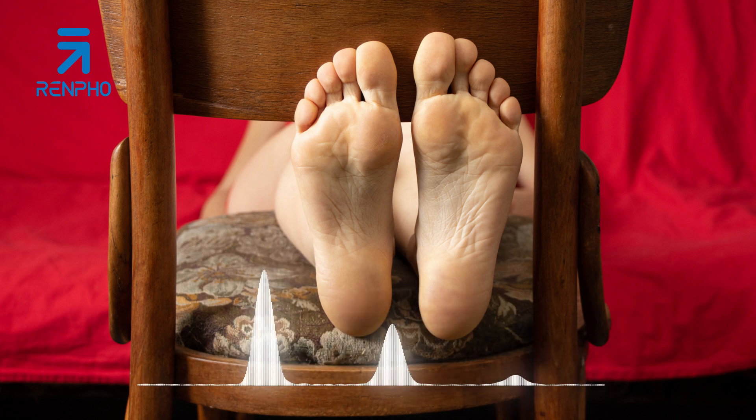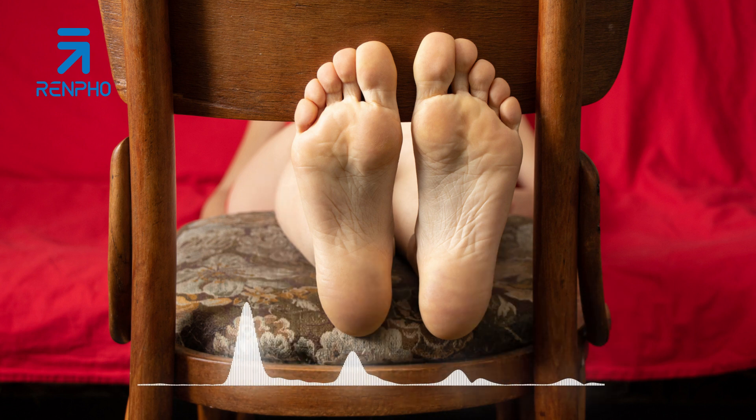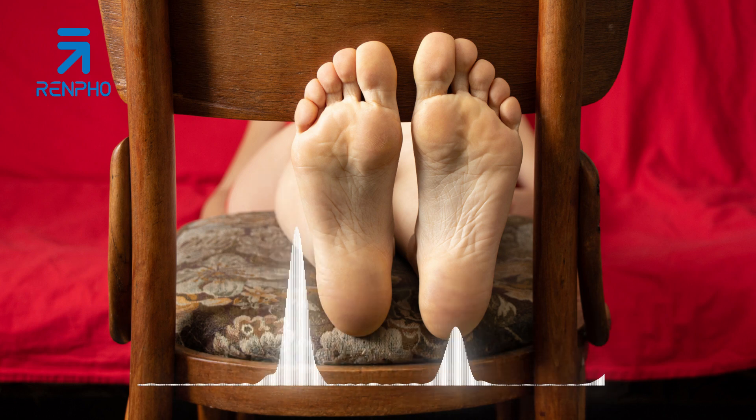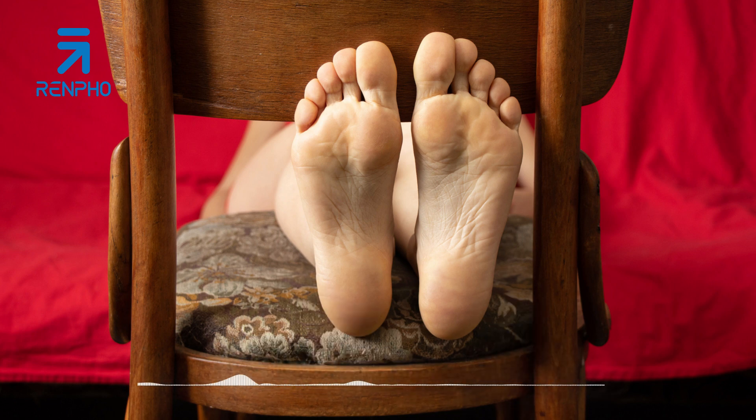Tip 1: Create a relaxing environment. Set the mood by creating a calm and peaceful atmosphere in the room where you'll be giving yourself a foot massage. Dim the lights, play soothing music, and remove any distractions. This will help you fully relax and enjoy the experience.